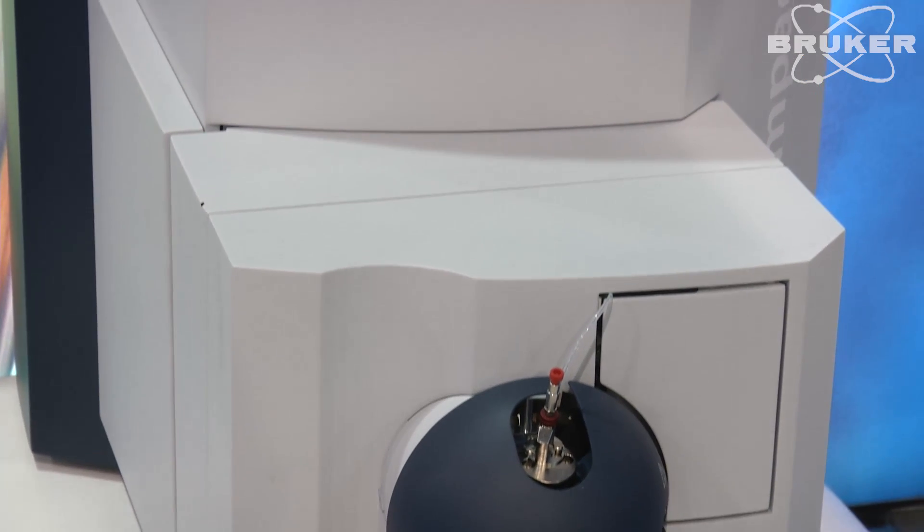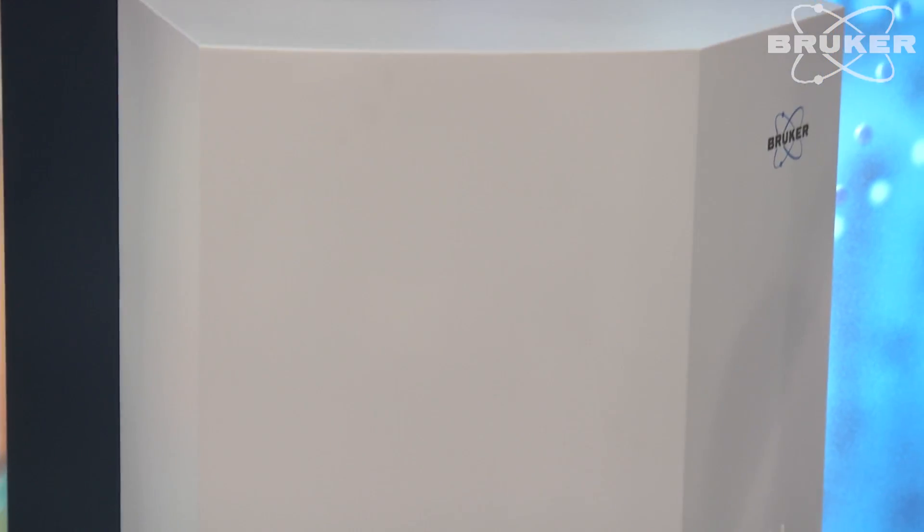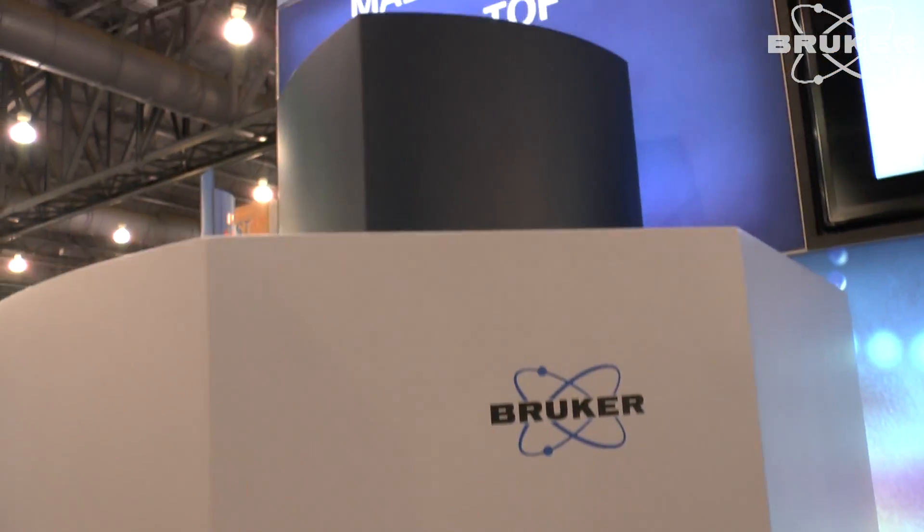The new compact Q-TOF from Bruker is a best-in-class Q-TOF device sitting on the bench. What we've done is engineered some of the top performance attributes from our high-end product, the Maxxis Impact, into a much more affordable, compact benchtop design.